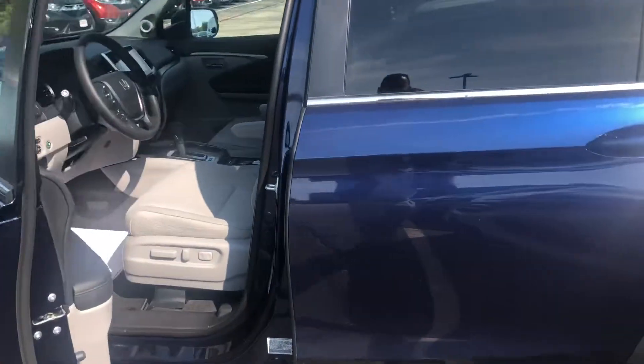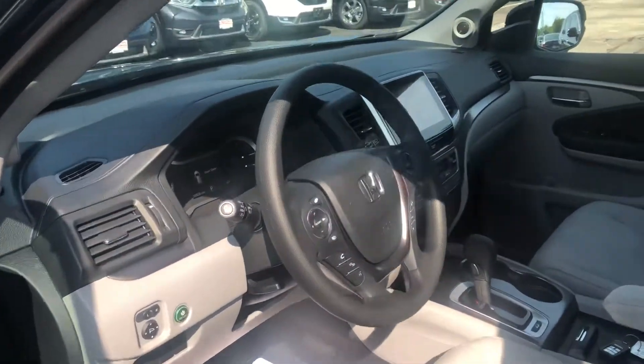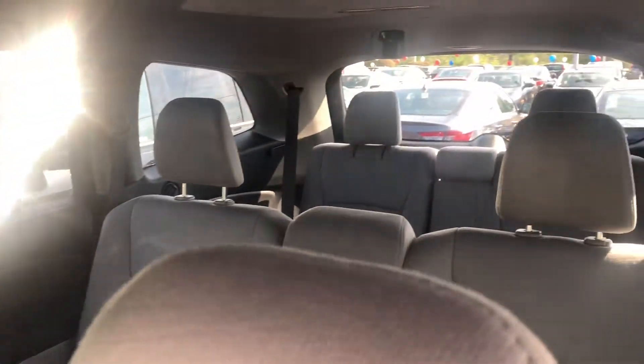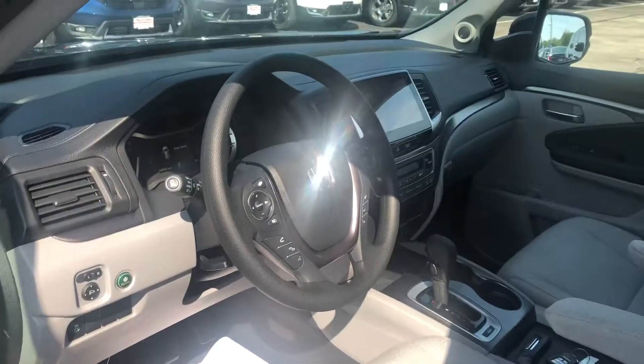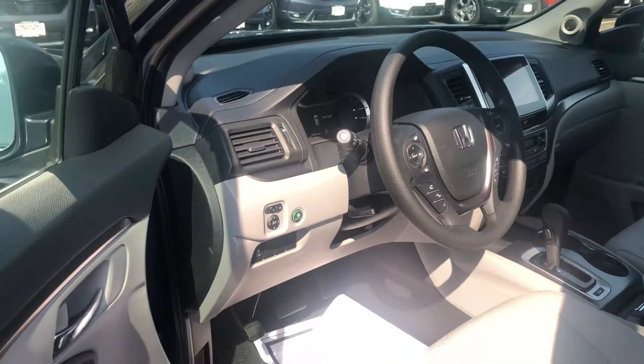The EX model offers a host of fantastic features, including remote engine start, smart entry, comfortable seating for eight, powered driver's seat with lumbar support, and an eight-inch touchscreen controller featuring Apple CarPlay and Android Auto apps for your smartphone.